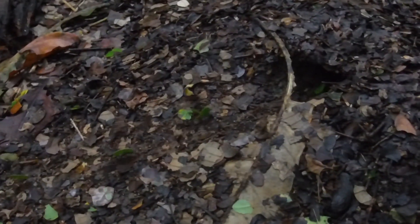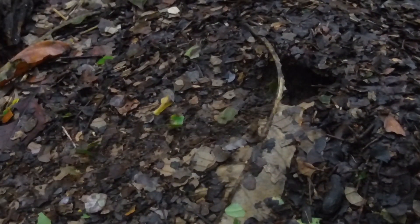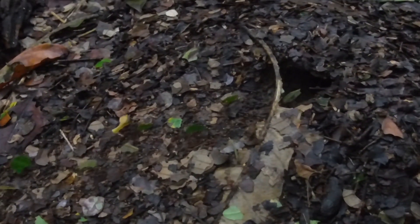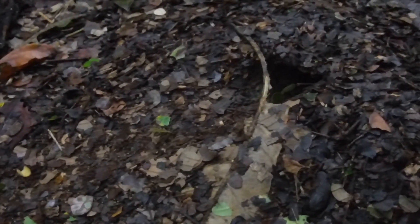Just looking at the amount of leaves that are being carried back to the nest will give you an idea of how large the nest is, and how many millions of ants must live down there. What amazing creatures these little ants are.